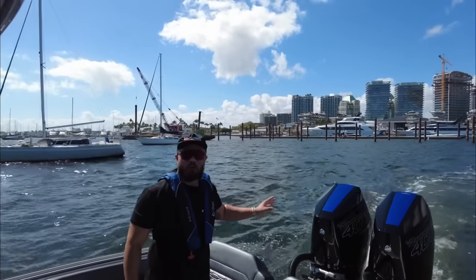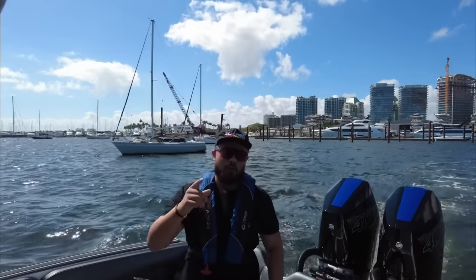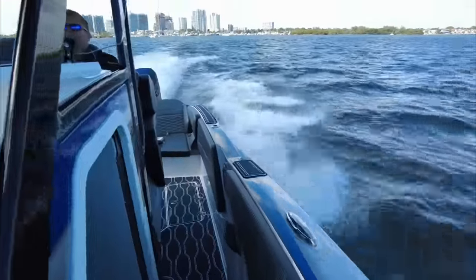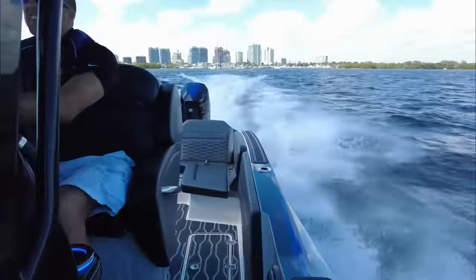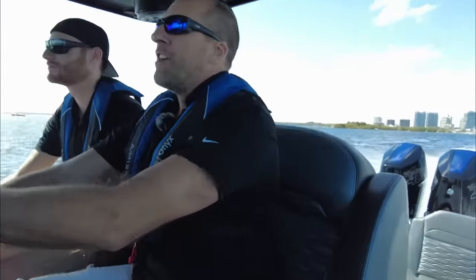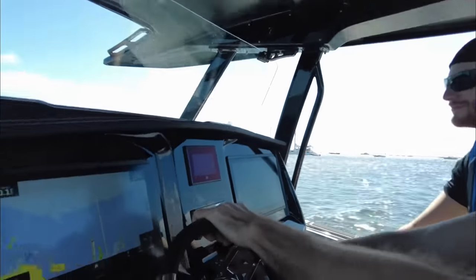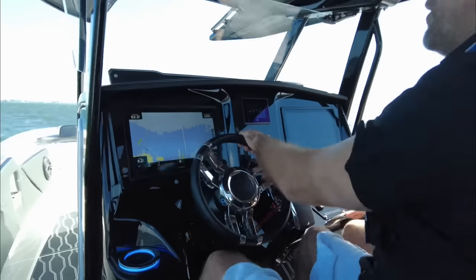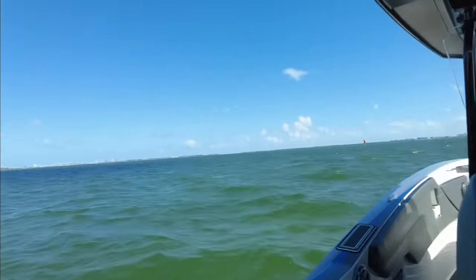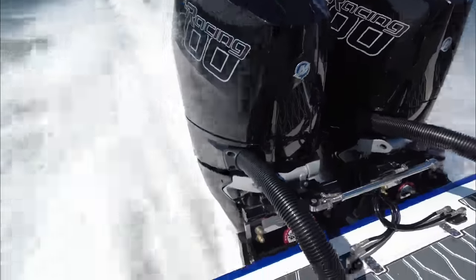These are the brand new 2023 Mercury Racing 400RS. We're currently on a Sunstation 32 CCX and about to see the performance on this boat. We're out here in Miami at the boat show 2023. My name is Aaron, this is Jeremy next to me. We're showing off the brand new 400R V10s in our 32 CCX — I want to show what a little boat can do with big motors. First impressions: a ton of torque, a ton of pull.